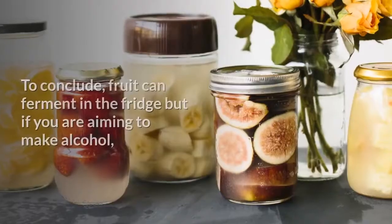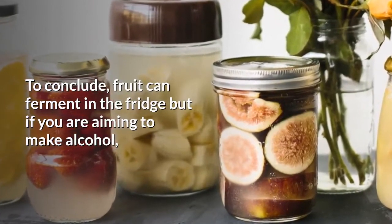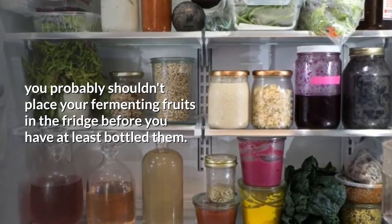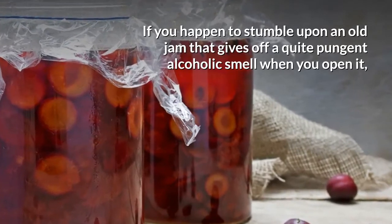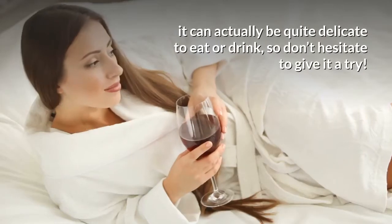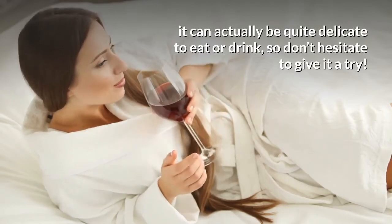To conclude, fruit can ferment in the fridge, but if you're aiming to make alcohol, you probably shouldn't place your fermenting fruits in the fridge before you have at least bottled them. If you happen to stumble upon an old jam that gives off a quite pungent alcoholic smell when you open it, it can actually be quite delicate to eat or drink, so don't hesitate to give it a try.